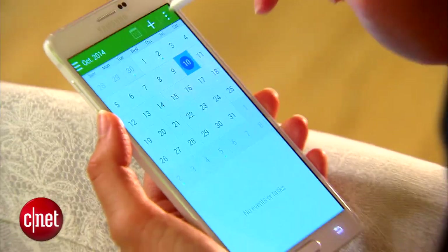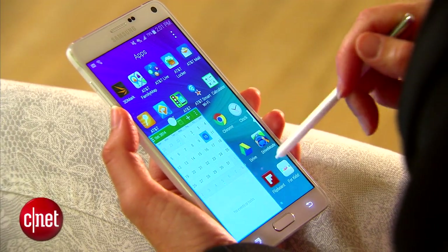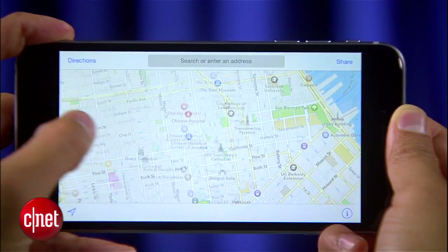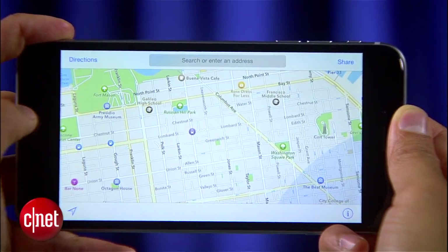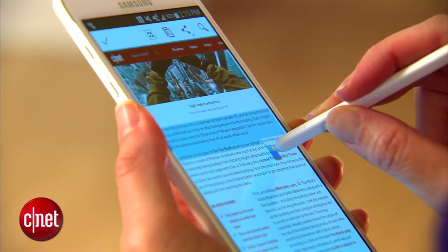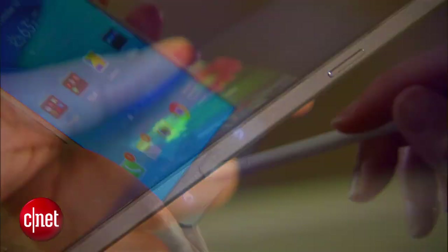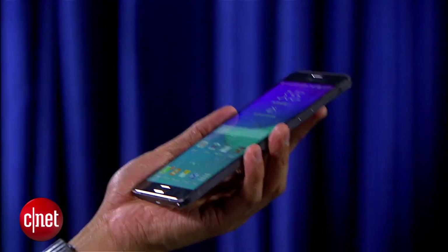So what does it all come down to? It's almost always the ecosystem that will decide this for you. If you love Android and TouchWiz you'll side with the Note 4, and if you're deep into the Apple ecosystem you'll go iPhone. But if we strip all that away, there's really no denying that the Note 4 does more than any phone or phablet can really do, with or without its stylus, and it's hands down the best phablet on the market.